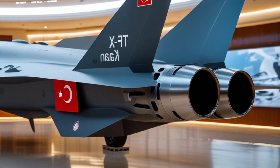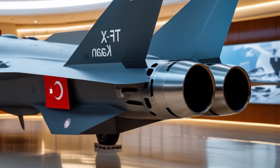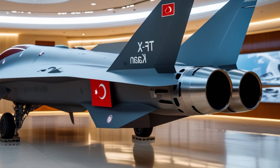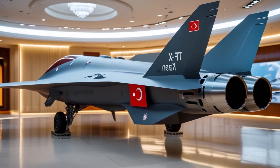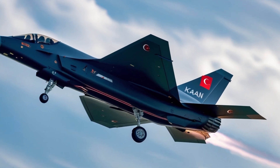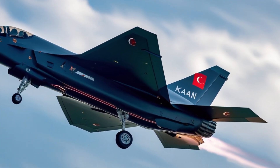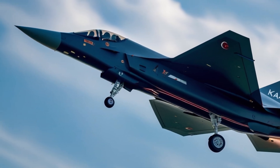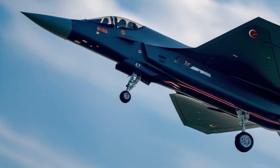Another game-changer: the TFX Kaan is being developed with interoperability in mind. It can operate in tandem with Turkish drones like the Bayraktar, forming a loyal wingman system that leverages both manned and unmanned platforms on the battlefield. This gives Turkey a major technological edge in network-centric warfare — the future of combat strategy.